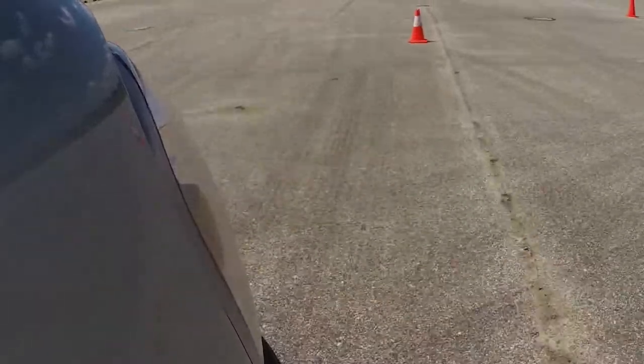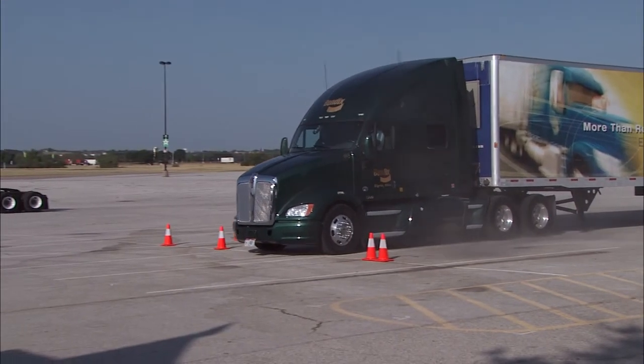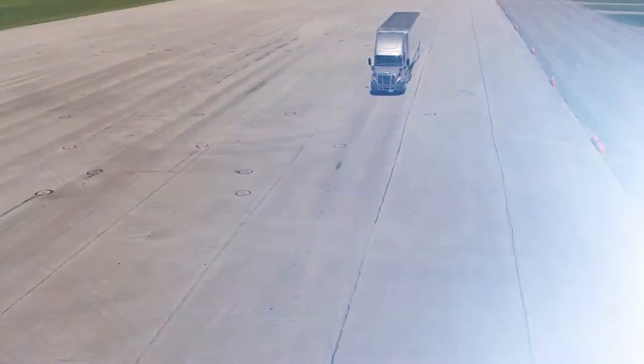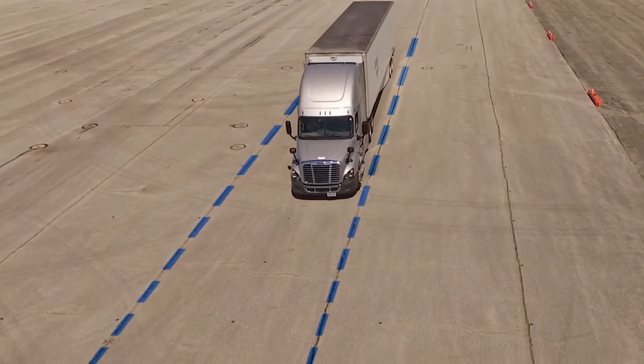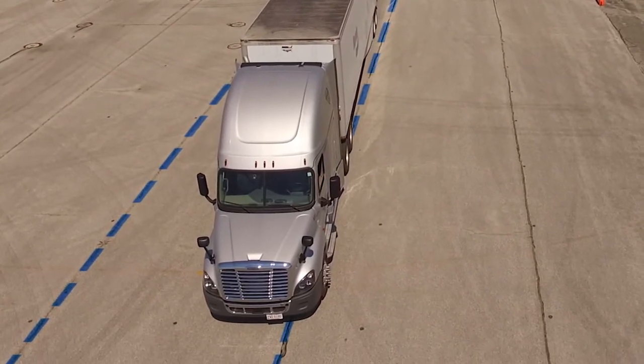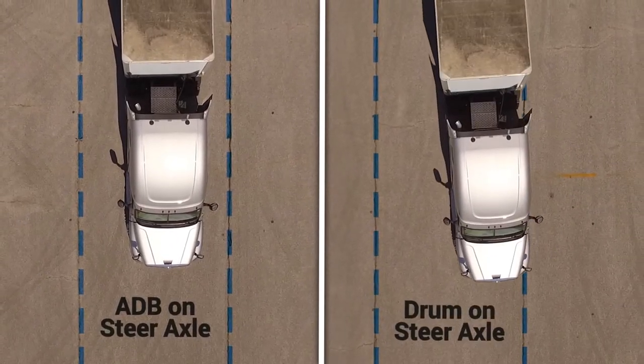While stopping distance is very important, so is staying in your lane during hard stops. At times, drum brakes can demonstrate something called brake steer. When the brakes are applied, the vehicle will fold to one side, forcing your driver to have to correct course to stay in their lane. But with air disc brakes on the steer axle, brake steer is virtually eliminated.